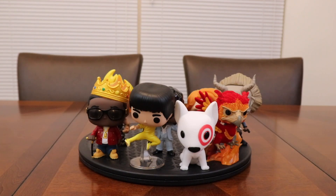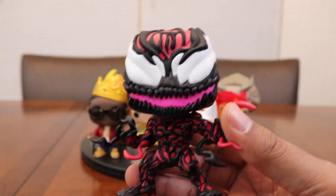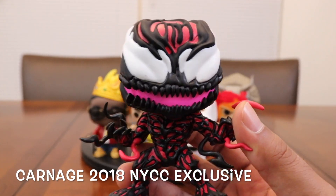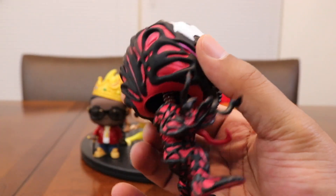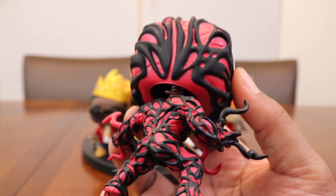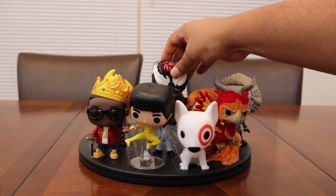Coming in at number 2, we've got the New York Comic Con exclusive Venom. I just did my Venomized Pop collection video not too long ago and I had this one at number 3 in that. But after staring at it and looking at the details, this is just insane — this is Funko at its finest for me. Crazy dope.